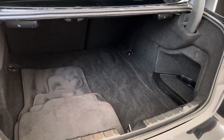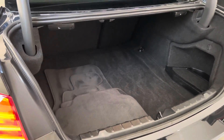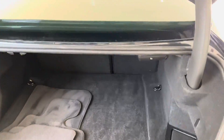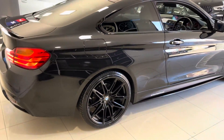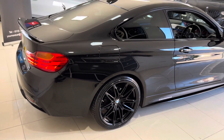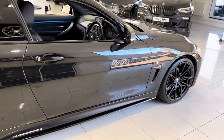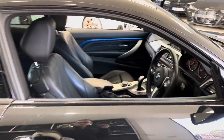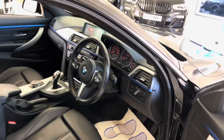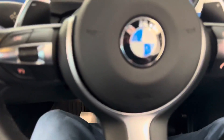If we just pop open the boot, you'll find a very impressive boot size - one of the largest in the coupe class that the 4 Series sits in. You've also got split-folding seats in there. As we go around to the driver's side, everything is looking very nice and neat and tidy. It's a lovely clean example especially for the age and mileage of the car.